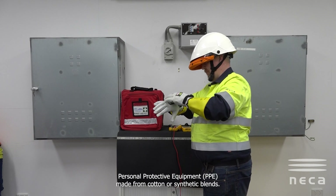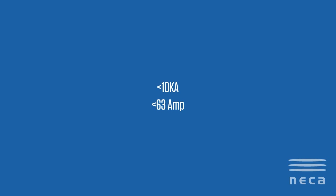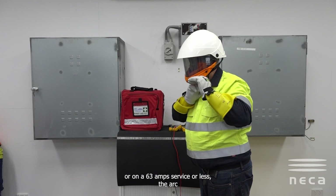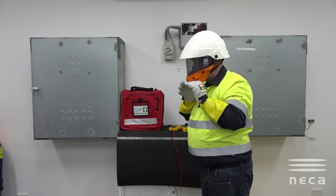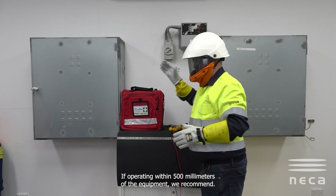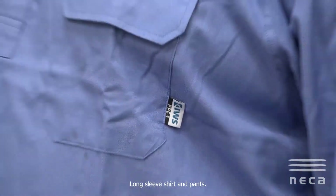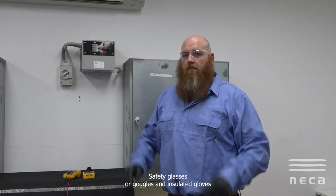Incident energy as low as 1.2 cal/cm² can ignite PPE made from cotton or synthetic blends. If a short circuit occurs at less than 10kA or on a 63 amp service or less, the arc blast would be minimal with manageable sparks and limited noise. Potential injuries might include minor burns and temporary hearing discomfort. If operating within 500 mils of the equipment, we recommend a long sleeve shirt and pants in natural fibers, safety glasses or goggles, and insulated gloves.